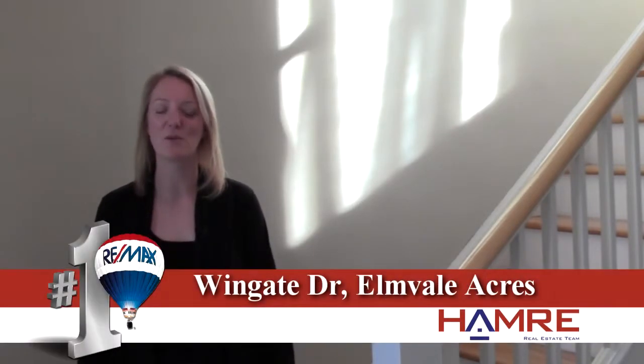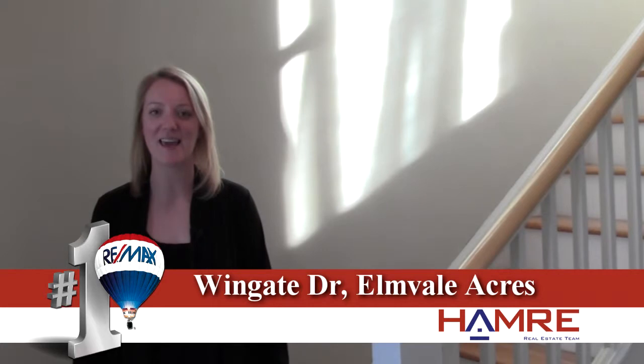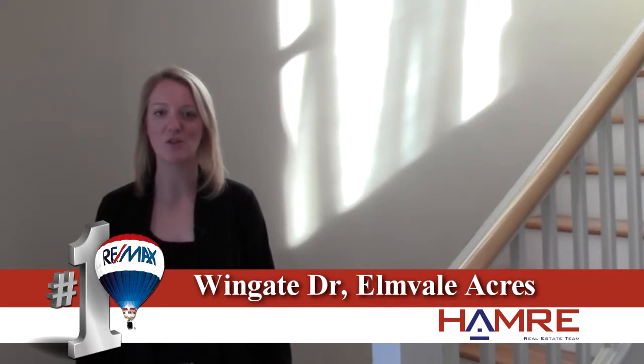Hi, I'm Karen Gibson with the Hamry Real Estate team at RE-MAX in Ottawa, and I'm at our beautiful new listing on Wingate. It's a three bedroom, two bathroom home with a finished basement.